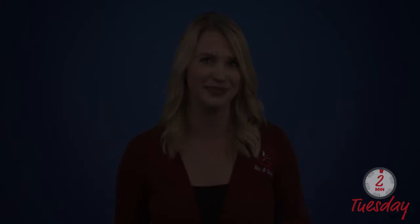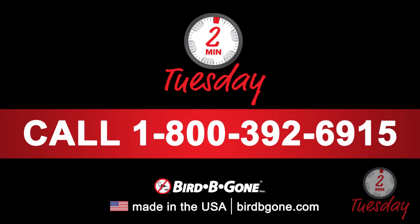visit OSHA's link below. If you have questions about this tip or need additional assistance, please call our bird control experts at 1-800-392-6915.